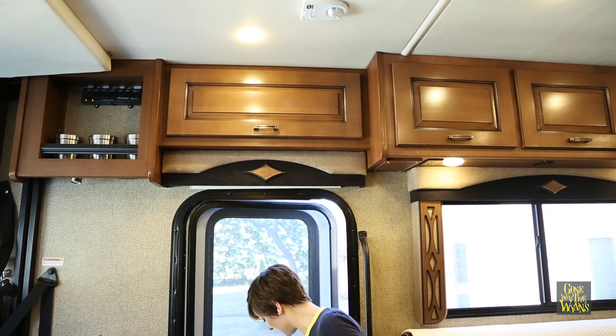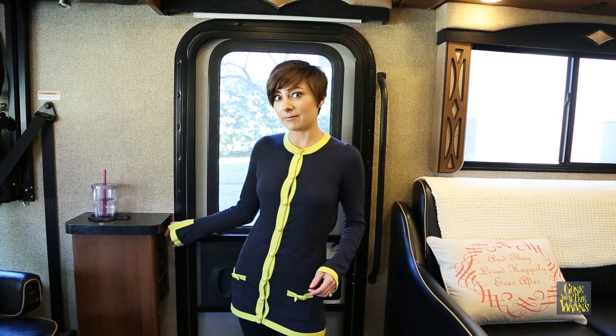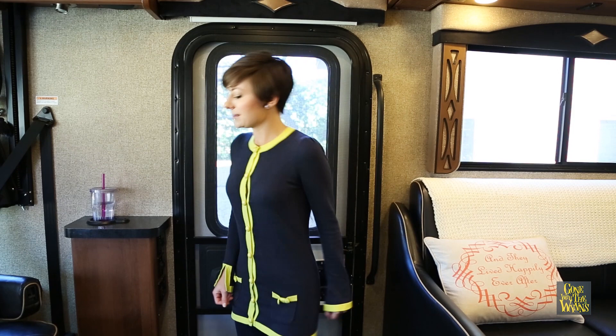I love that whenever you open the door this little entry light comes on, and even from there you've got easy access to the main light right here. So when we arrive after dark, we're not stumbling around looking for light, which is really nice.